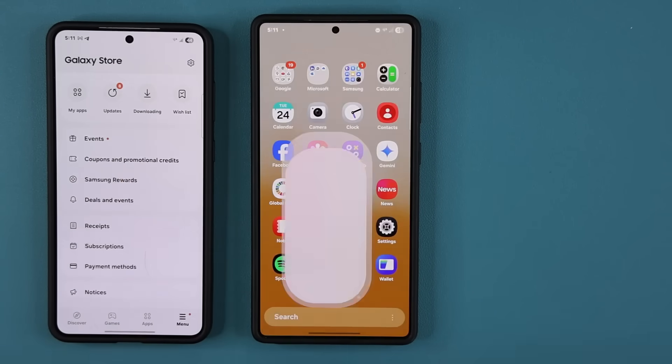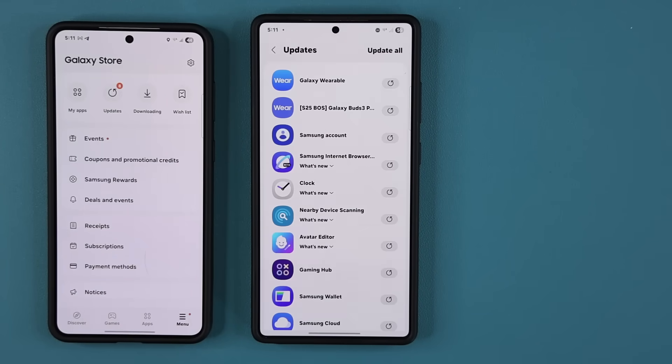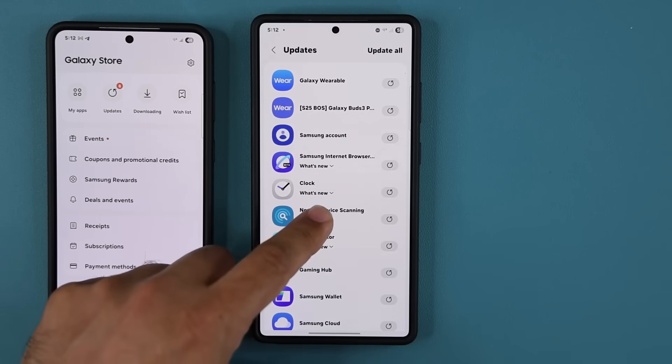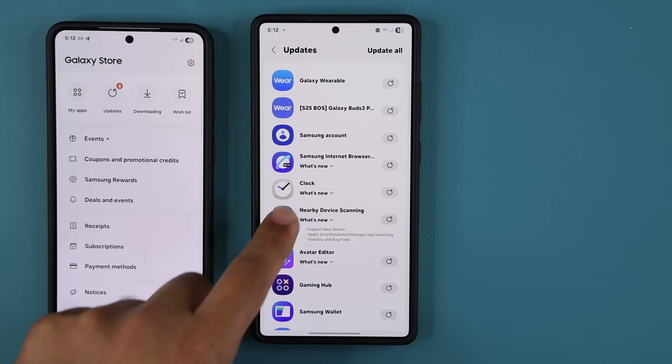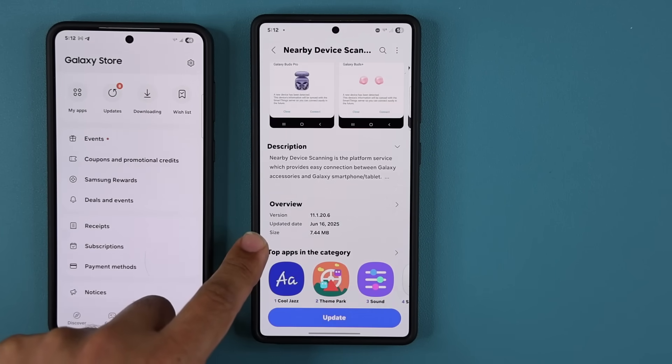If you go to the Galaxy Store and go over to my updates under menu, you're going to see all these updates populate. Let's take a look at them one by one. One of the important ones here is the nearby device scanning update. This one is 7.44 megabytes.